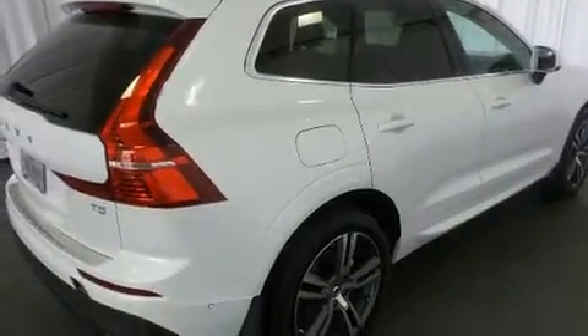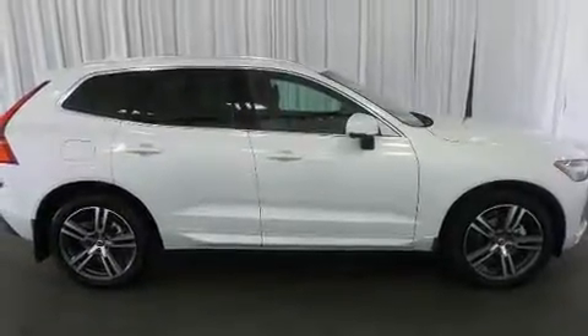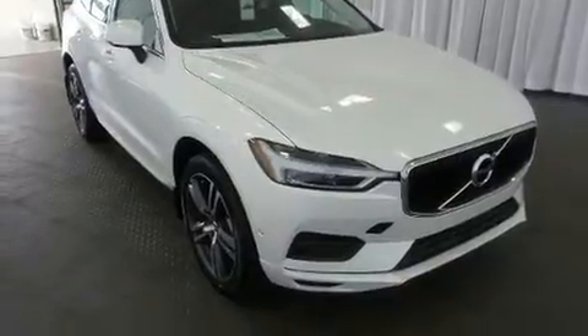All of the premium features expected of a Volvo are offered, including an automatic dimming rear-view mirror, fully automatic headlights, a power liftgate, and remote keyless entry.